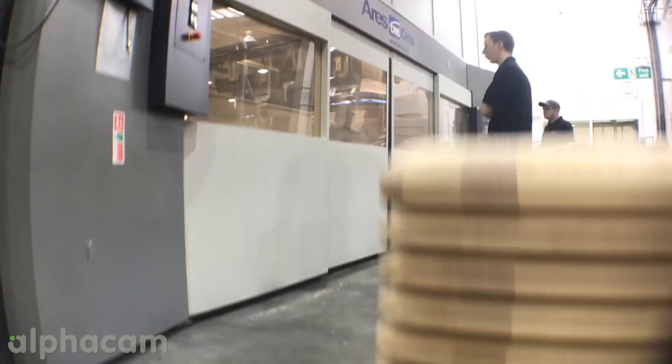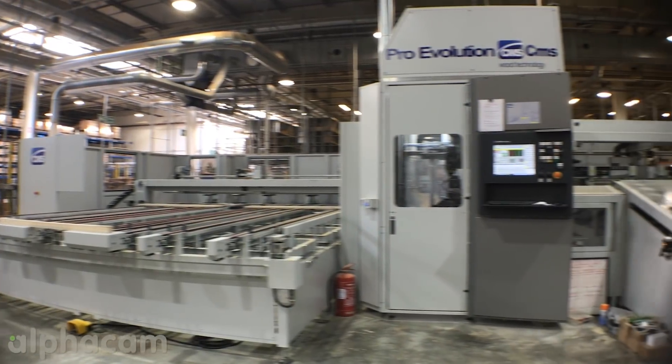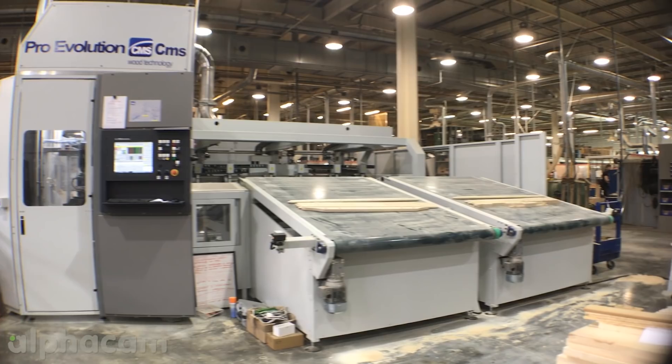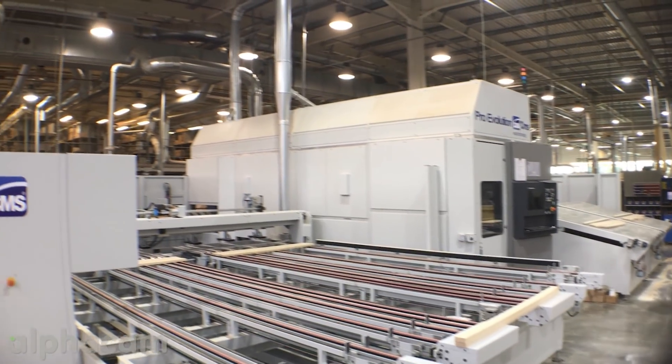We currently have a range of CNC machines manufactured by CMS. The two main routers we're using from CMS are the CMS ARES and the CMS Pro Evolution 2. At the moment the Pro Evolution machine is the only one we have in this country. It is based upon a rail module system. When we were looking at investing in the ARES machine we needed a software that could drive 5-axis and work with us reasonably well.